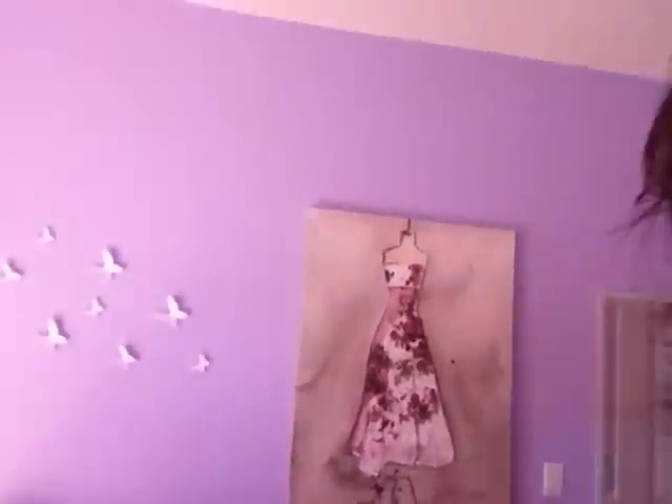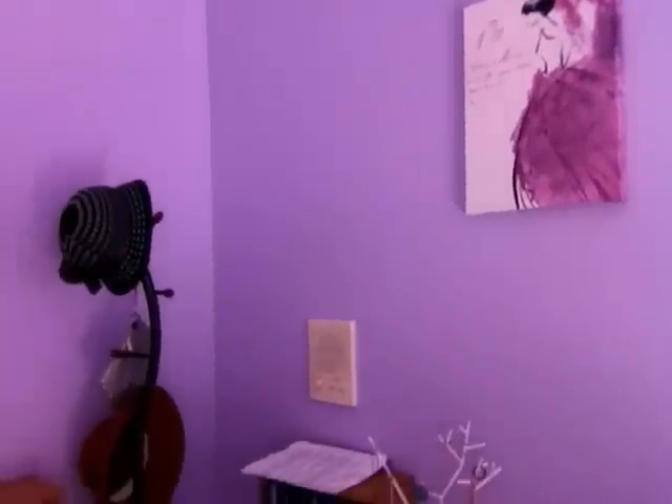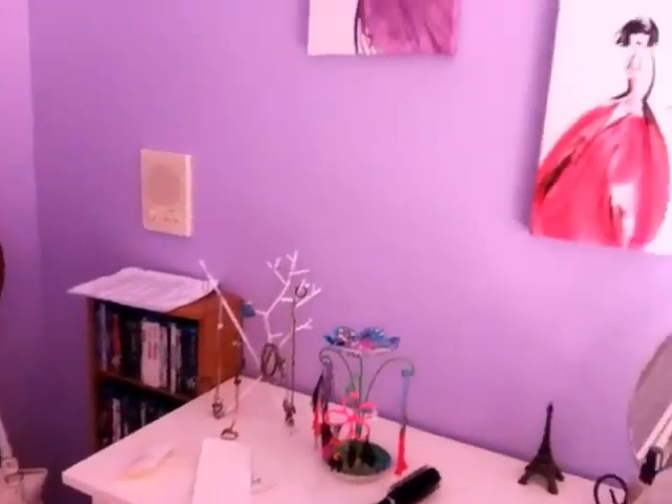Hey everyone! I just want to show you my room really quick. So this is basically it. I just finished remodeling it. I love the color purple, so it's really cute.